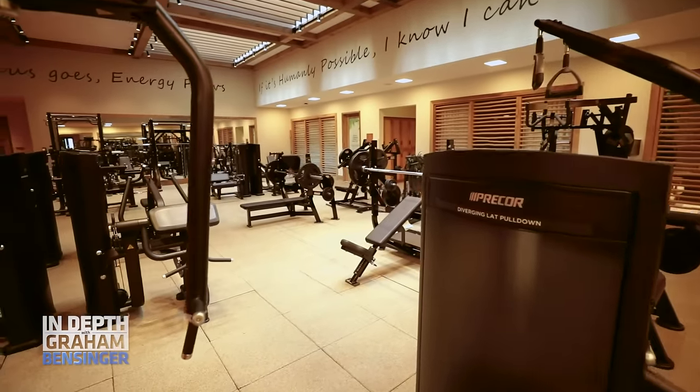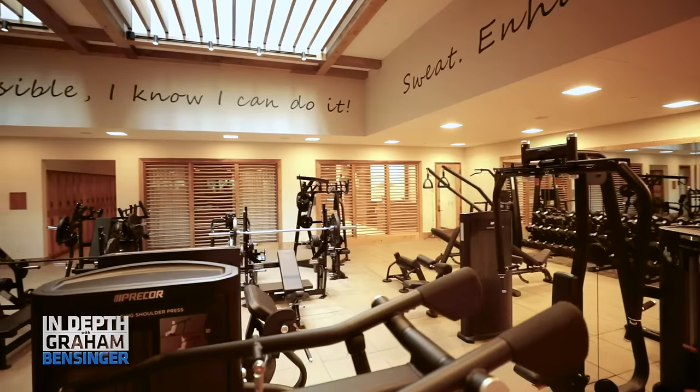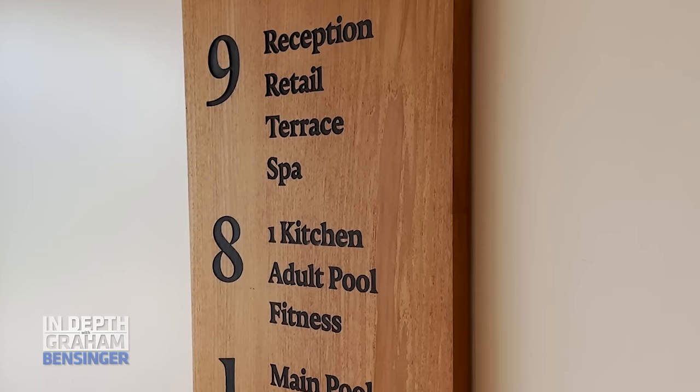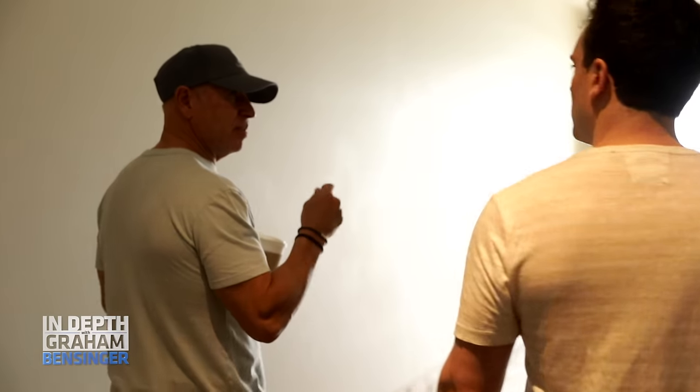I'm not sure it was the right move. Why'd you do it? Because I wanted this to be a wellness resort — I want you to come and immerse yourself in seven days of getting well. I should have connected the spa directly to the gym. They're on separate floors, and I think the connectivity would have been better.